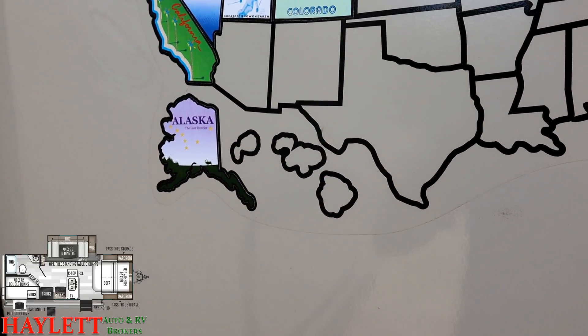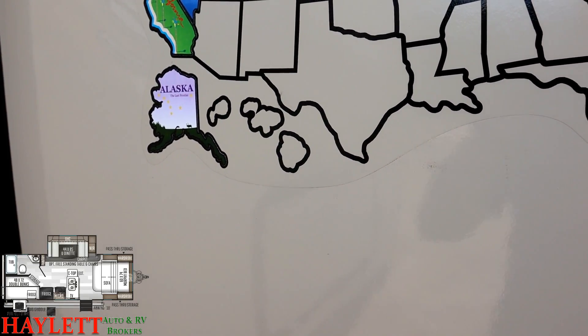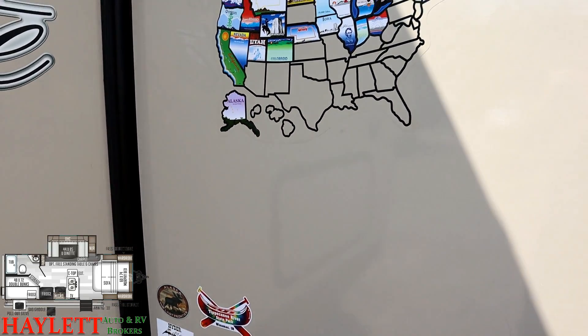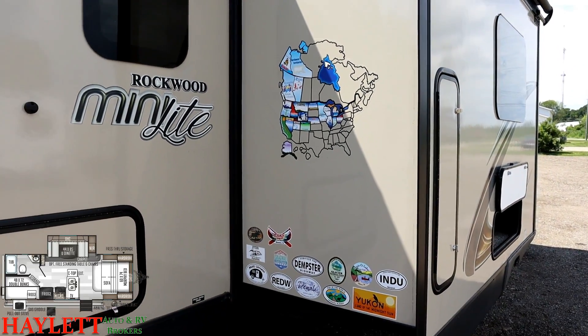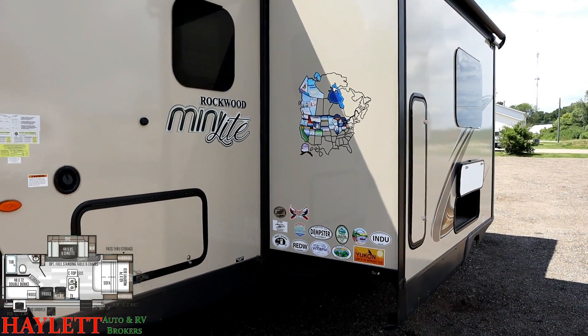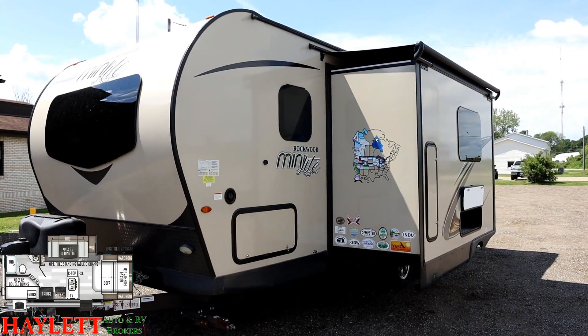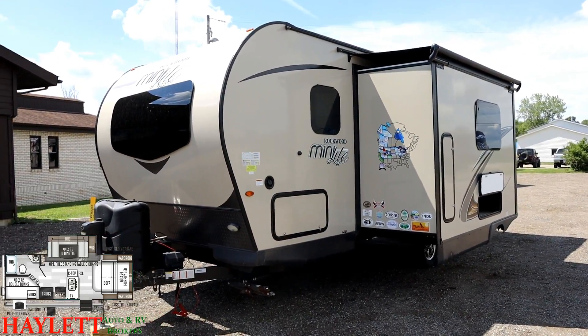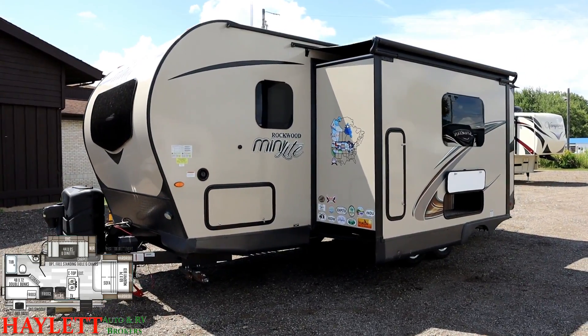I've always kind of wondered about stuff like that - it's like I actually learned how to play guitar, but I always wondered if it would be easier to just carry guitar picks in my pocket so people would think I play. I wonder if it'd be easier to just stick the stickers on one of those maps and tell people you went there - but anyway, that's just the random things that run through my head.